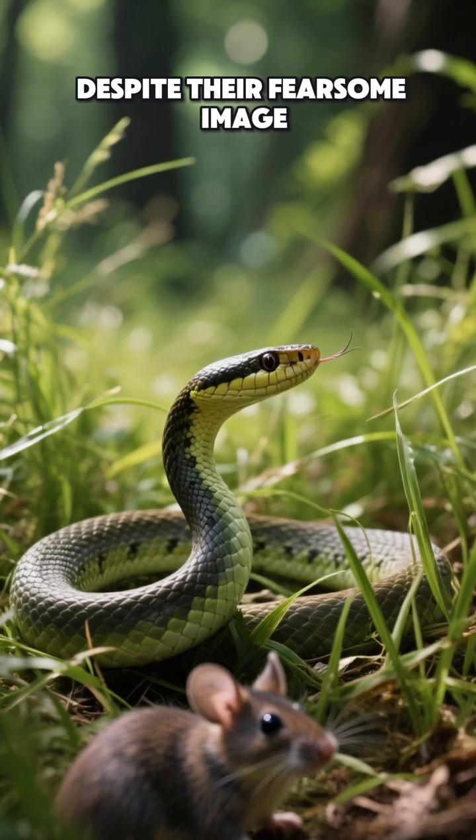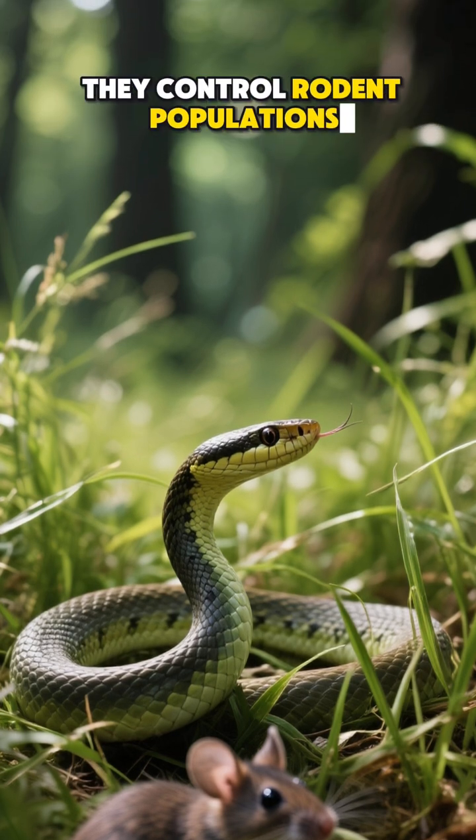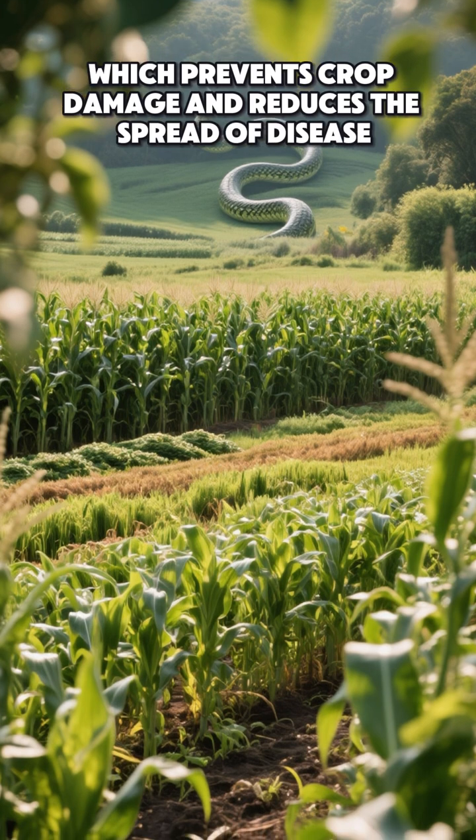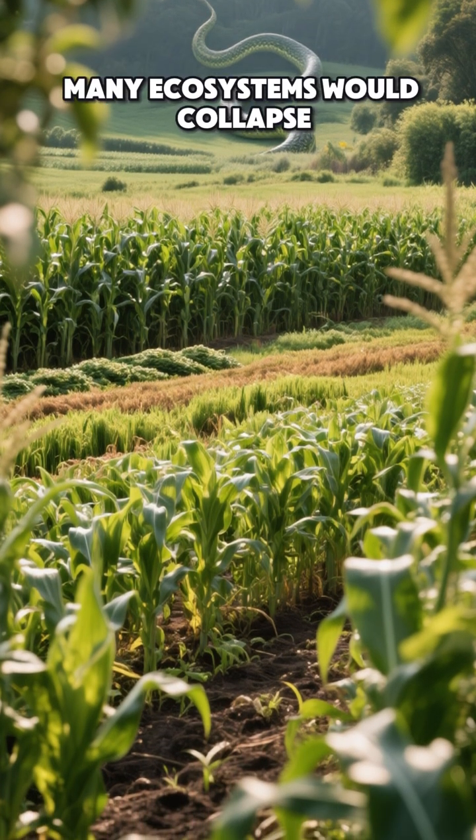Despite their fearsome image, snakes play a crucial role in ecosystems. They control rodent populations, which prevents crop damage and reduces the spread of disease. Without snakes, many ecosystems would collapse.